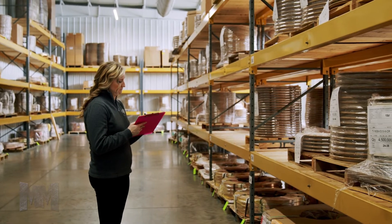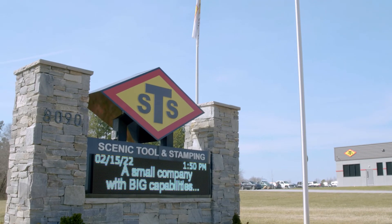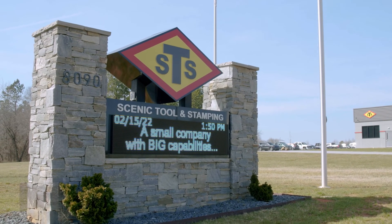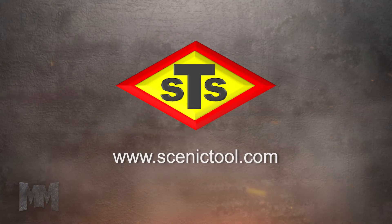Accomplishing all of this with a well-trained and experienced staff, STS is a small company with big capabilities, making them a true manufacturing marvel. Visit them today at scenictool.com. This is John Criswell for Manufacturing Marvels.